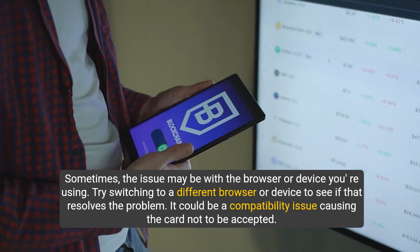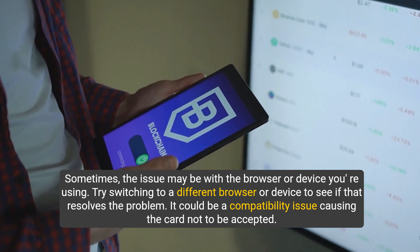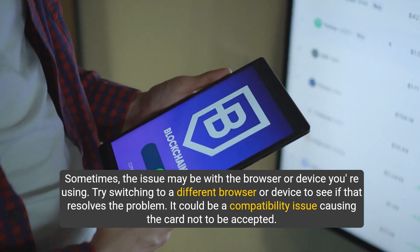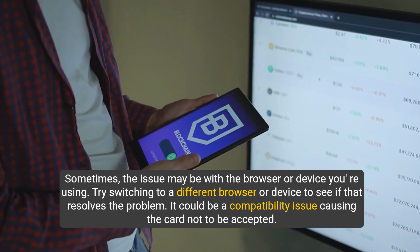Sometimes the issue may be with the browser or device you're using. Try switching to a different browser or device to see if that resolves the problem. It could be a compatibility issue causing the card not to be accepted.